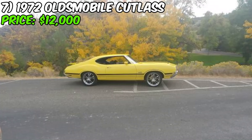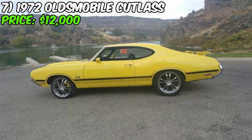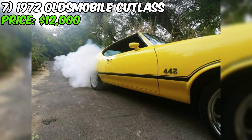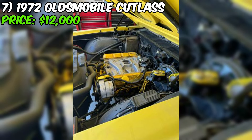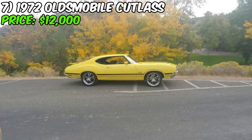We've got a real piece of American muscle history up for grabs on Craigslist: a 1972 Oldsmobile Cutlass that's been cloned into a 442. This classic ride is being offered for $12,000. The 442 was Oldsmobile's high-performance model, known for powerful engines, sporty styling, and impressive performance. This car started life as a Cutlass Supreme but has been given the 442 treatment with the iconic paint and graphics package. Under the hood is a rebuilt 425 cubic inch V8 engine — the top-of-the-line powerplant for Oldsmobile in 1972.